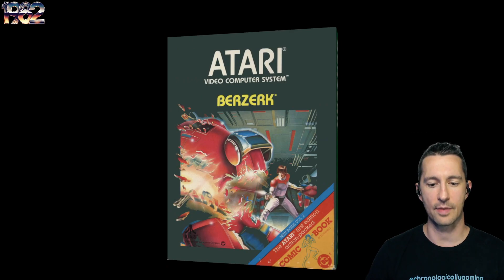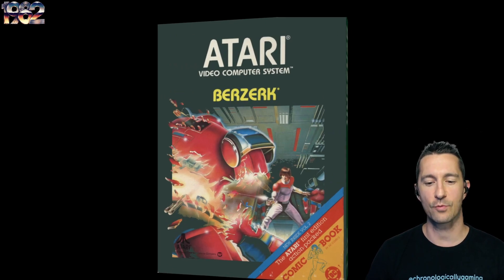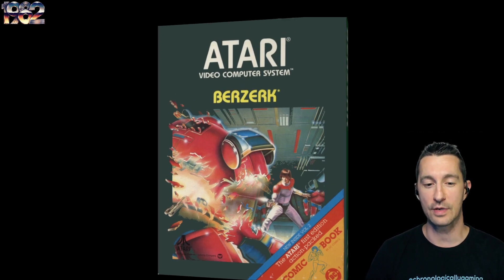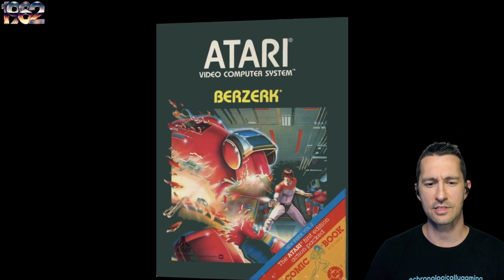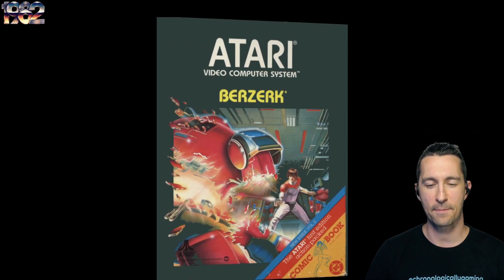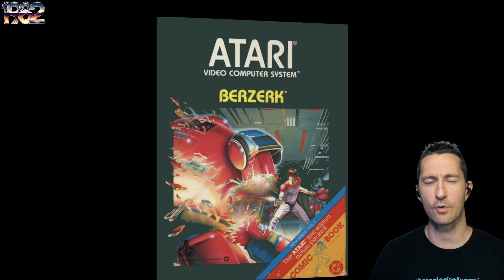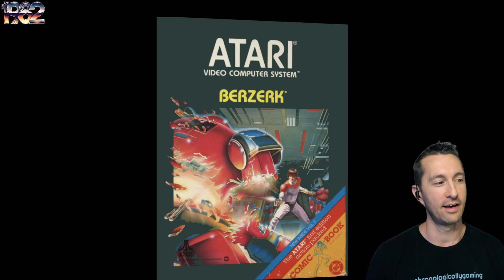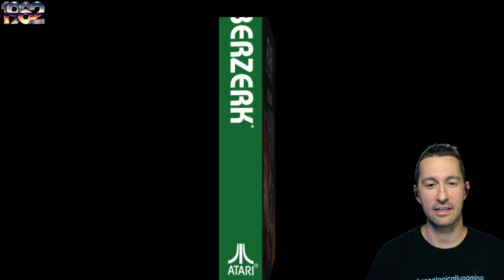This is the front of the scan of the box. Look at the bottom right corner — it comes with a comic book inside, the Atari First Edition action-packed comic book, Volume 2. Look at the front of the box: this is some of the best Berserk artwork, very different than what you saw in the arcades. It's two years later, they really revamped it and made it look really nice. She is a true fan of the arcade.